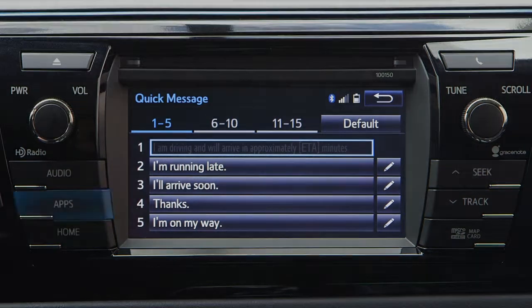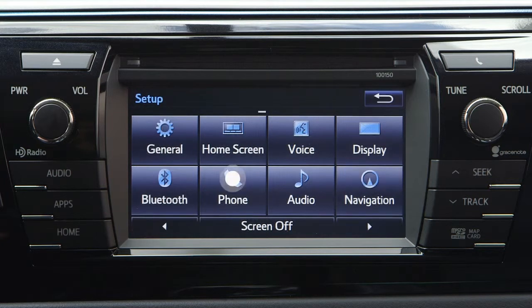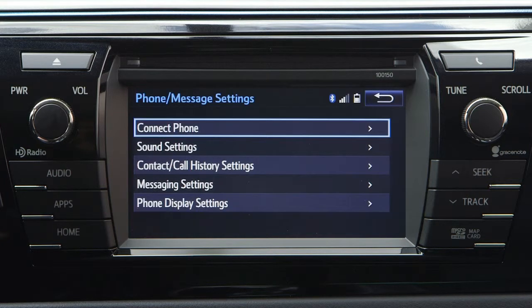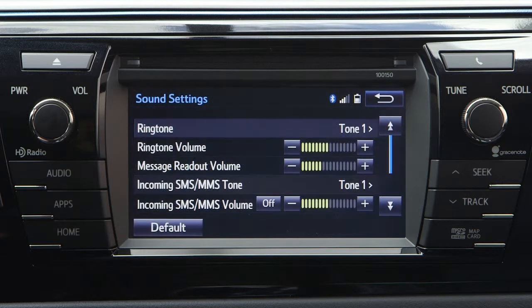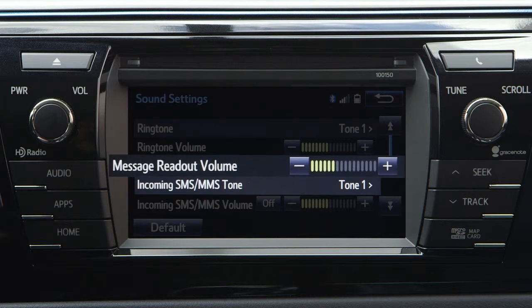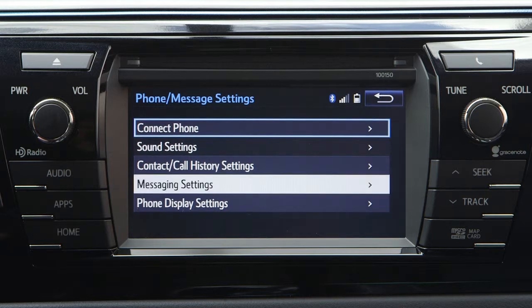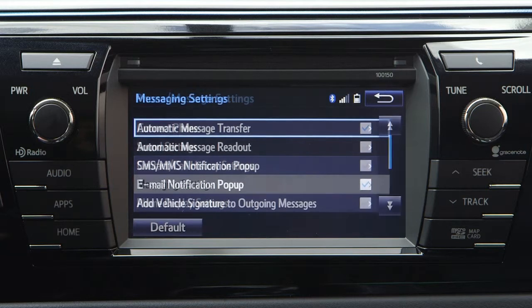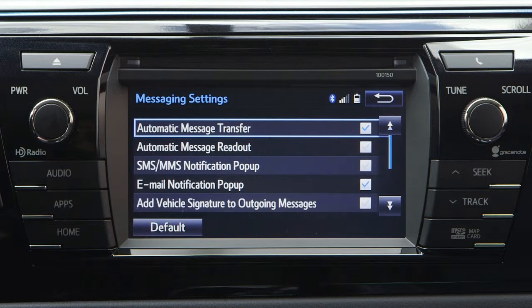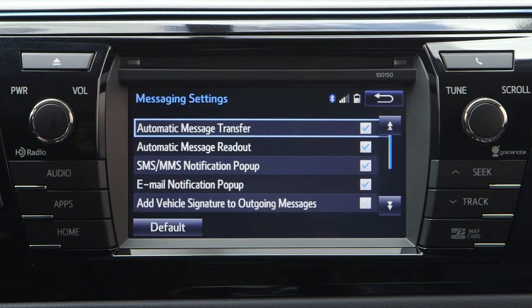Message and sound settings can be adjusted by first pressing the Apps button, then Setup, and finally Phone. Various sound settings can be adjusted on the Sound Settings screen, including the incoming message tone and readout volume of the messages. Selecting Messaging Settings on the Phone Message Settings screen permits the user to choose from a wide range of messaging options to tailor it exactly to the vehicle owner's requirements. Features like Automatic Message Readout and Message Popup Notifications can be set through this menu.